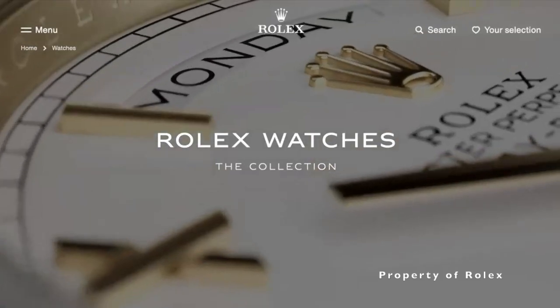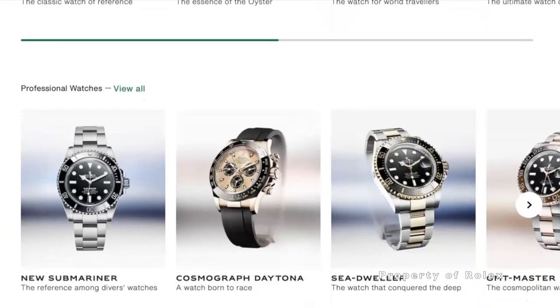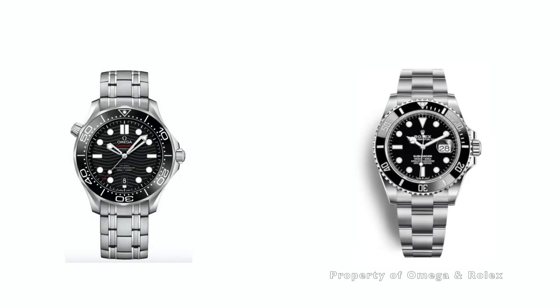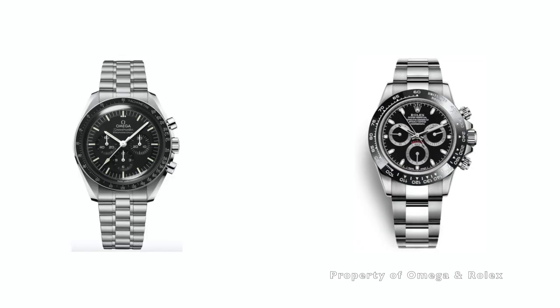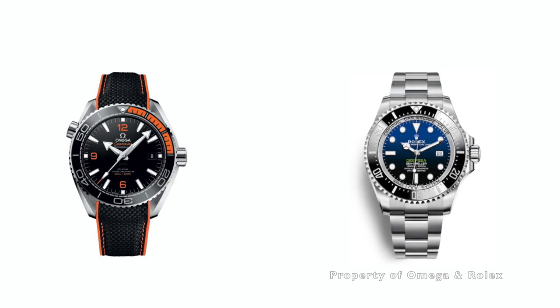It is common knowledge that Omega and Rolex have an unspoken rivalry among their designs. When you think about the Omega Seamaster Diver 300, naturally the Rolex Submariner comes to mind. The Omega Speedmaster — the Rolex Daytona. The Omega Planet Ocean — the Rolex Deep Sea. So when I think about the Omega World Timer, I can't help but compare it with the Rolex Sky-Dweller.